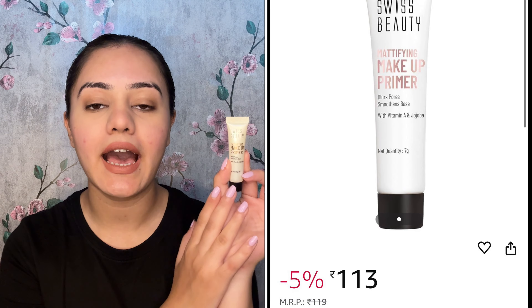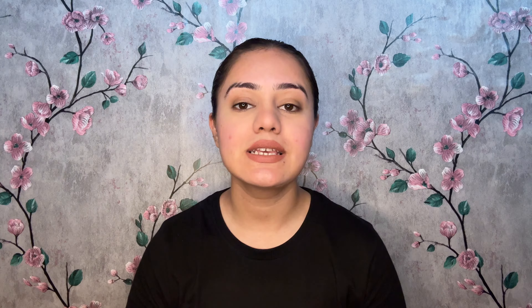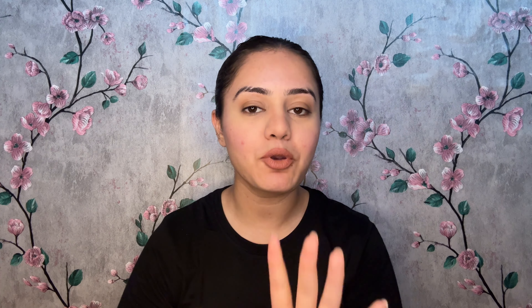The very first product is always a primer. Without a primer, you can't do any work. This is the first product I have here. Every product price you will see on the screen, and in case you want to purchase it, the buying link is in the description below. This is the Swiss Beauty Mattifying Makeup Primer. It comes in large and small packaging. You get a quantity of 7 grams. It blurs and smoothens your pores and has vitamin A and jojoba in it.